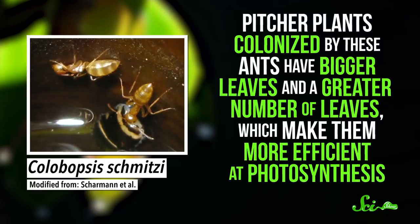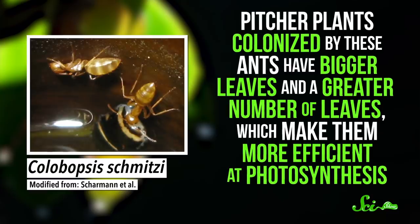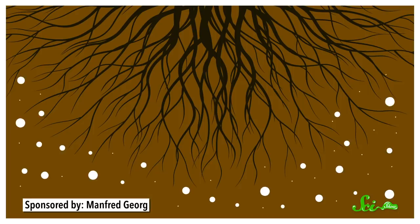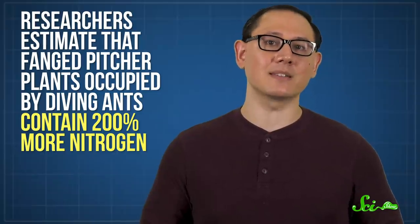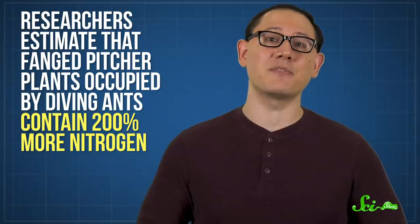Pitcher plants colonized by these ants have bigger leaves and a greater number of leaves, which makes them more efficient at photosynthesis. And in order to grow more leaves, plants need more nitrogen, since it's a key component of many cellular building blocks. In fact, researchers estimate that fanged pitcher plants occupied by diving ants contain 200% more nitrogen, so they really seem to benefit from these ants.